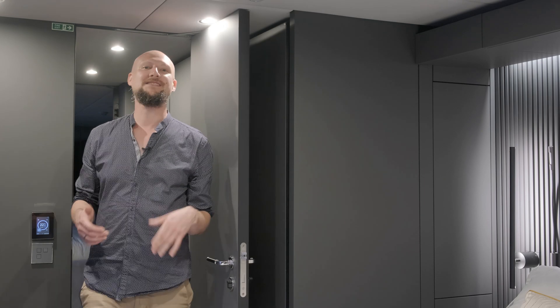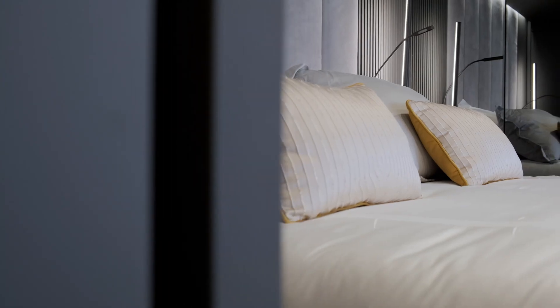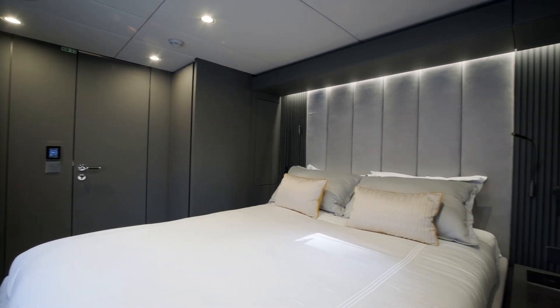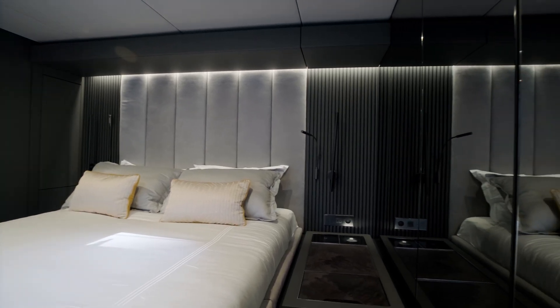Besides the master stateroom, the four-cabin layout of the Sunreef 80 Eco also has a VIP cabin in the port hull and two identical guest cabins in the bow portion of each hull. We're inside one of the guest cabins right now — they have comfortable double beds facing large windows, plenty of natural light inside, plenty of storage, and of course beautifully designed ensuite bathrooms.